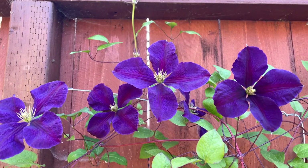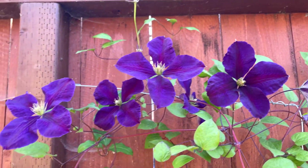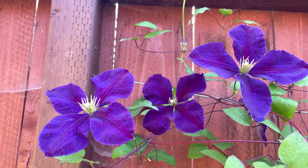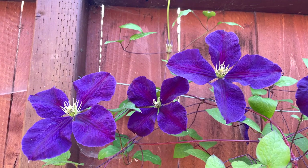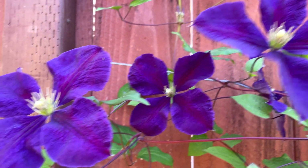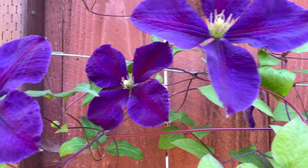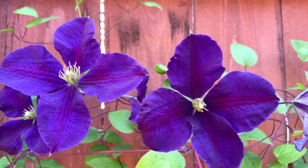I wanted to show you one of my other clematis. This is a newer clematis that I have, and unfortunately I lost the tag so I don't know its proper name, but look at this beautiful color — just gorgeous. And it just started blooming.